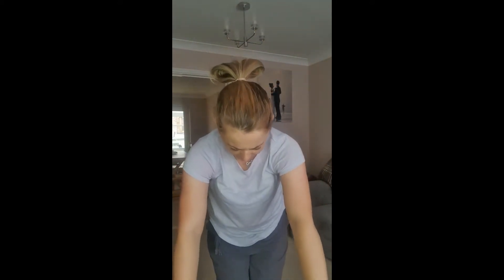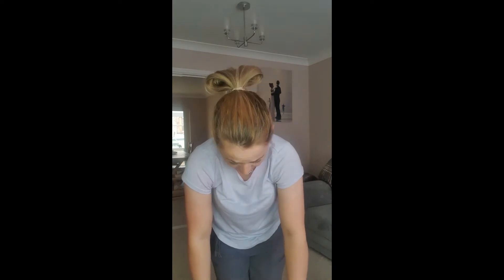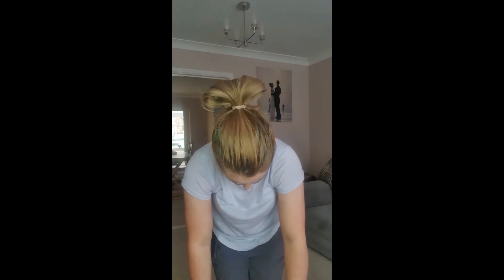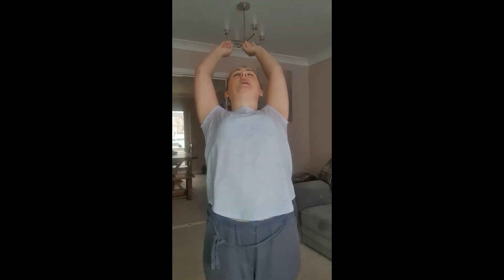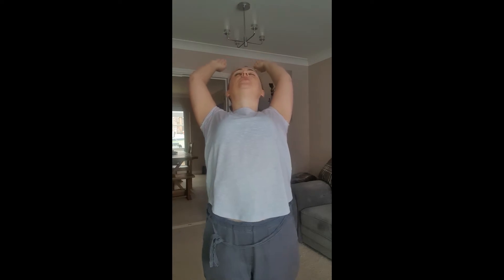And then bend over to touch your toes. I can only go to there this morning. Just hold that position and then come back up, roll your shoulders.